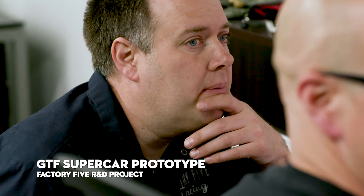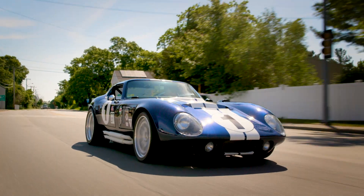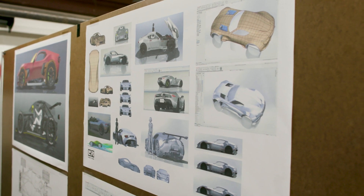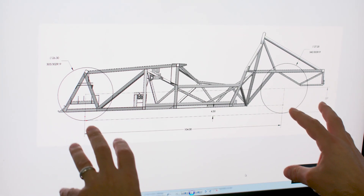It represents not just a new car for Factory Five, but a new design process that will drive us into the future. Dave came to me and said, what can we do that we haven't done before? We have this really capable front engine platform — we can stretch the wheelbase, we can stretch the width, we can make it fit a supercar template. I asked him to use the Daytona Coupe chassis and design a front engine exotic supercar.